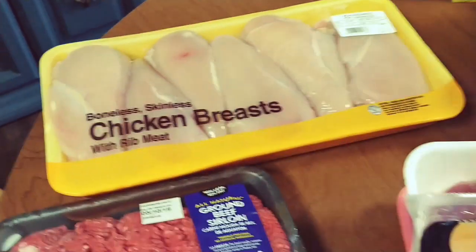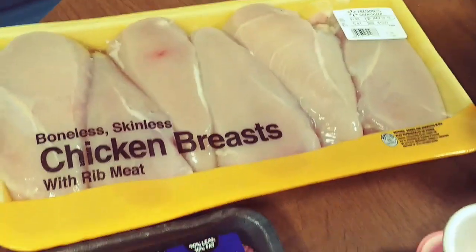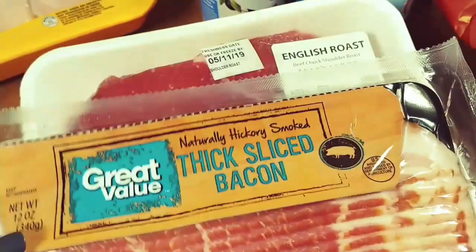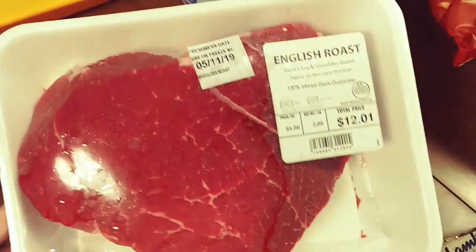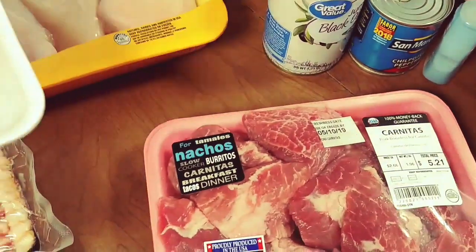I'm going to show you all of the cold items so I can get them put away. We got a package of chicken breasts — we already had some in the freezer so this is gonna last us a long time. We also got two pounds of 90/10 ground beef, some thick sliced bacon, and this English roast that we're going to cut up and make last for two meals.